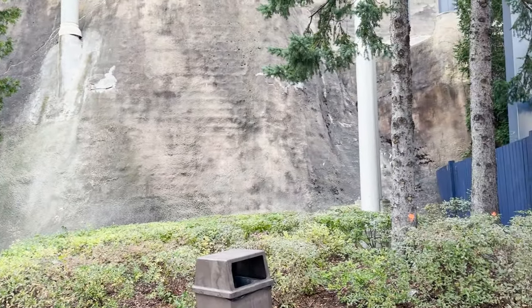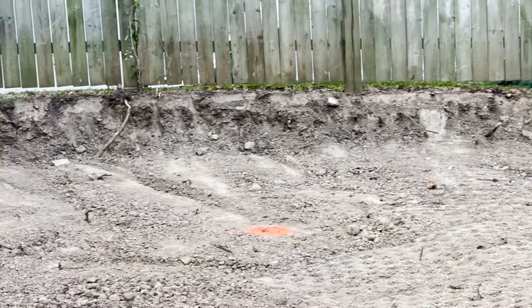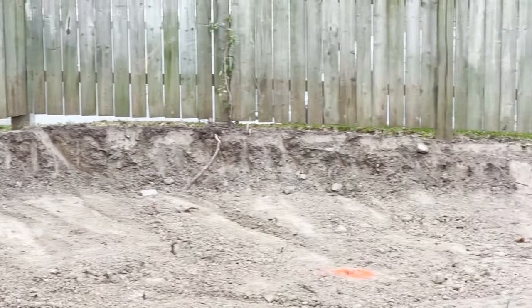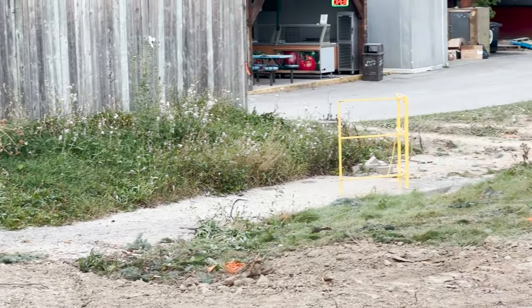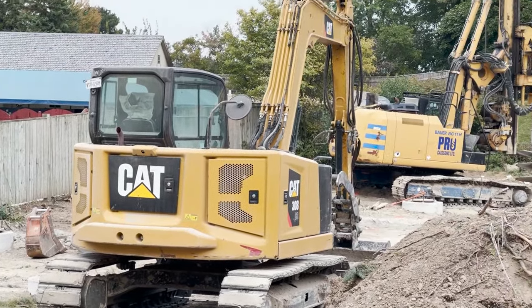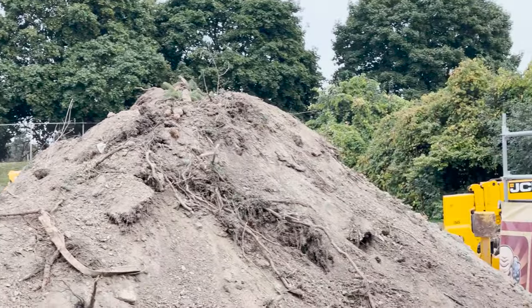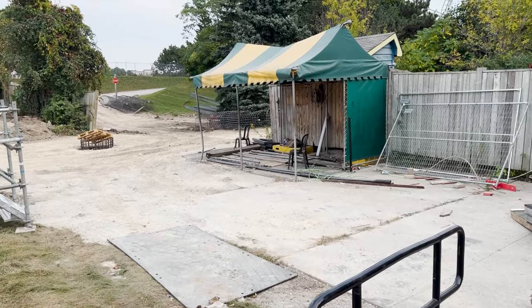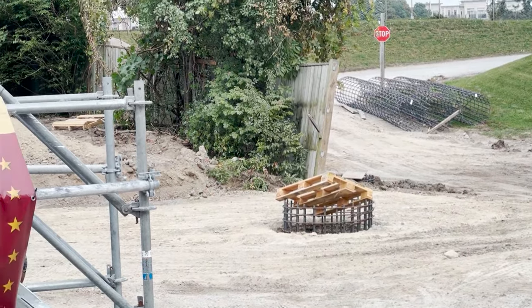Over at Extreme Sky Flyer's plot of land, there has been tree removal as well — right next to where you can purchase alcohol. They removed those giant pine trees, which were absolutely gorgeous — so sad. They've worked on a lot more footings in this area, though they're hard to spot with all the mounds of dirt. There's also a giant Halloween Haunt stage there, and you can see rebar cages and the beginnings of footings and caissons.